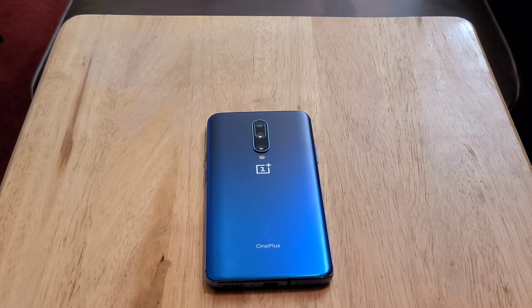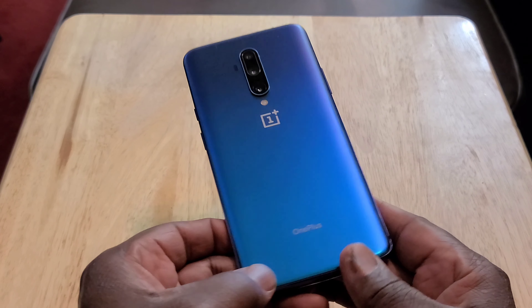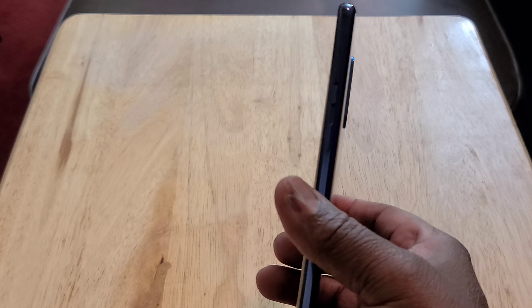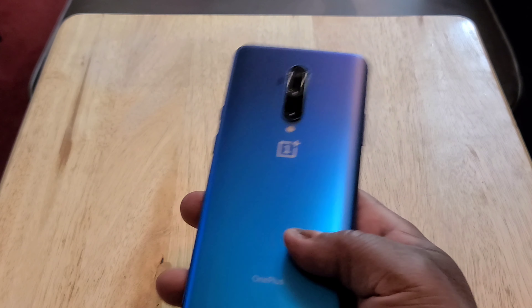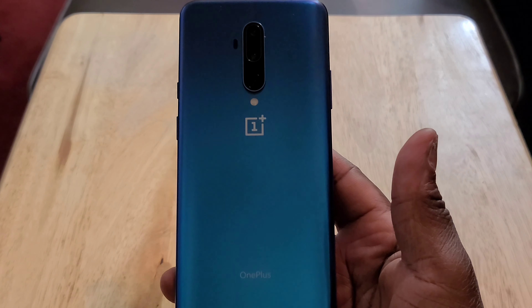I'm just telling you, look at it — it's beautiful. It's a beautiful phone, this nebula blue. No fingerprints at all. Nice finish. Feels nice and comfortable in the hand. It's a little thin; I like a phone a little thicker. But if you like rocking it without a case, you shouldn't have a problem with it. It's a little slippery for me, that's why I prefer to use a case. But this is very, very beautiful.